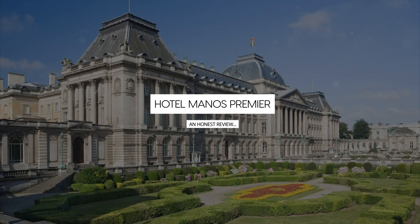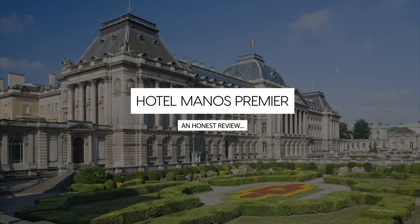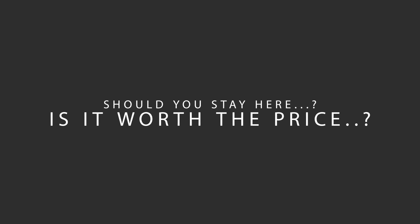Today, we're diving deep into a review of Hotel Manos Premier, located in St. Gilles, Brussels. Let's find out if this hotel lives up to its reputation and if you should stay there.